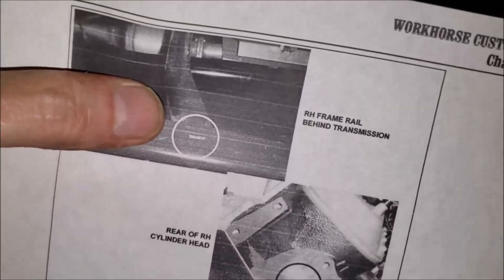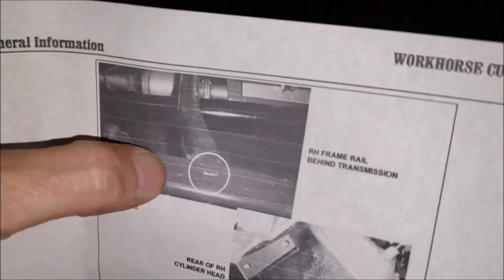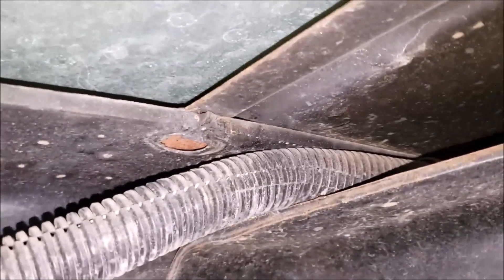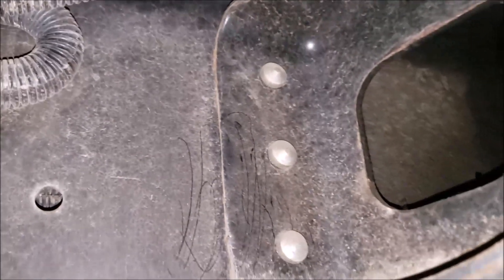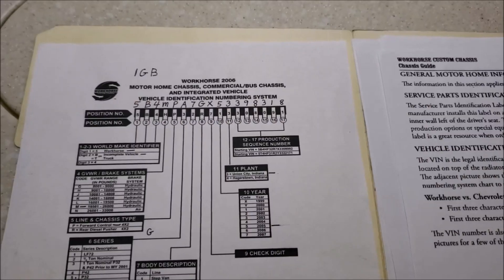There's one more spot — we have to go under the chassis to find it. According to the paperwork, it should be stamped on the top of the frame rail on the right-hand side of the transmission. But as you can see, Winnebago has built the RV on top of that part, so there's no way to access the VIN number supposedly stamped on the other side. So that's our six locations — I got three out of six.